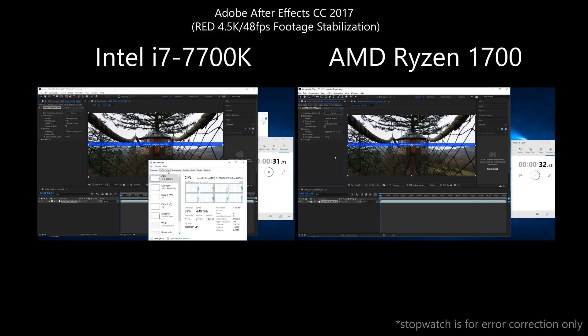For the After Effects test, I'm stabilizing some 4.5K RED footage, and in this test Intel was a lot faster, as it seems the task prefers higher clock speeds instead of more cores. It might be different when stabilizing several clips at once, so I'll test that sometime soon.